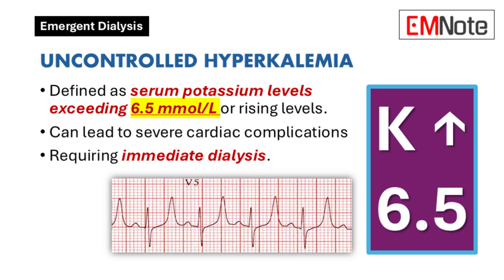Uncontrolled hyperkalemia: One of the primary indications for emergent dialysis is uncontrolled hyperkalemia, defined as a serum potassium level exceeding 6.5 millimoles per liter or rising levels. Elevated potassium levels can lead to severe cardiac complications, including arrhythmias, which require immediate intervention. Dialysis is often necessary to rapidly reduce potassium levels and prevent further cardiac events.